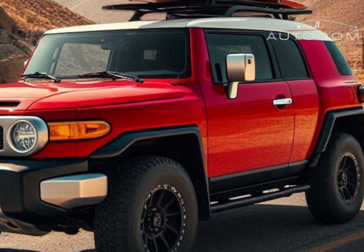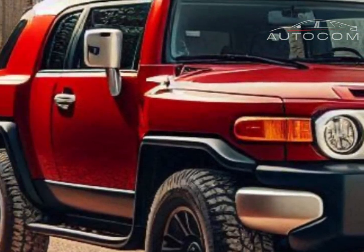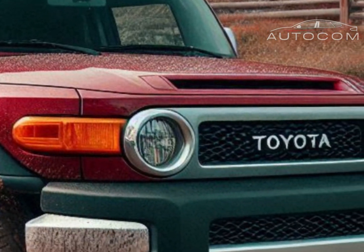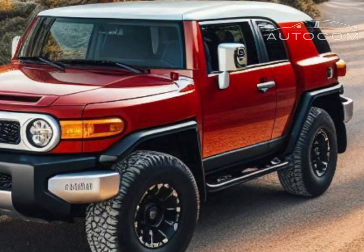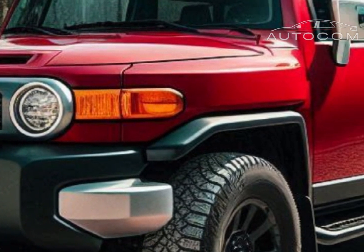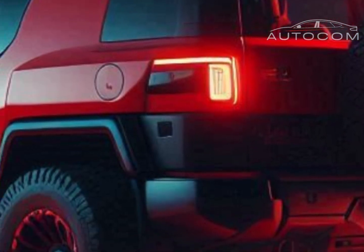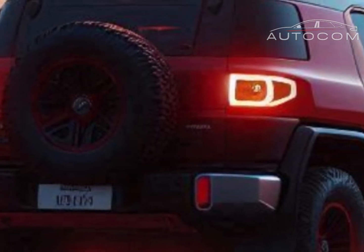The 2026 Toyota FJ Cruiser combines rugged durability with modern upgrades, making it one of the most exciting off-road SUVs on the market. What do you think? Are these updates enough to make the FJ Cruiser your next adventure vehicle? Let us know in the comments, give this video a thumbs up, and don't forget to subscribe for more updates on the latest cars and trucks. See you in the next video!